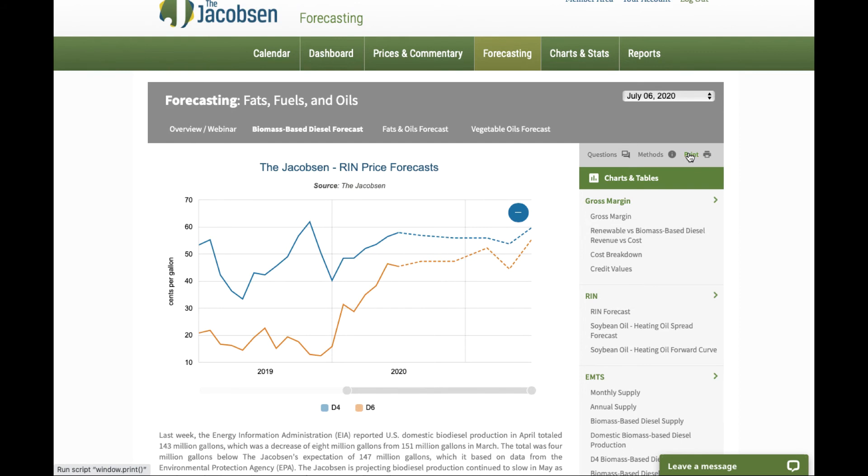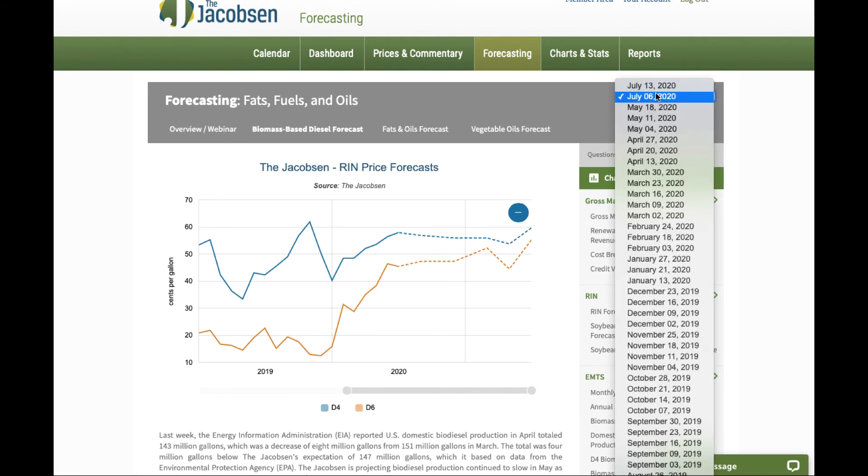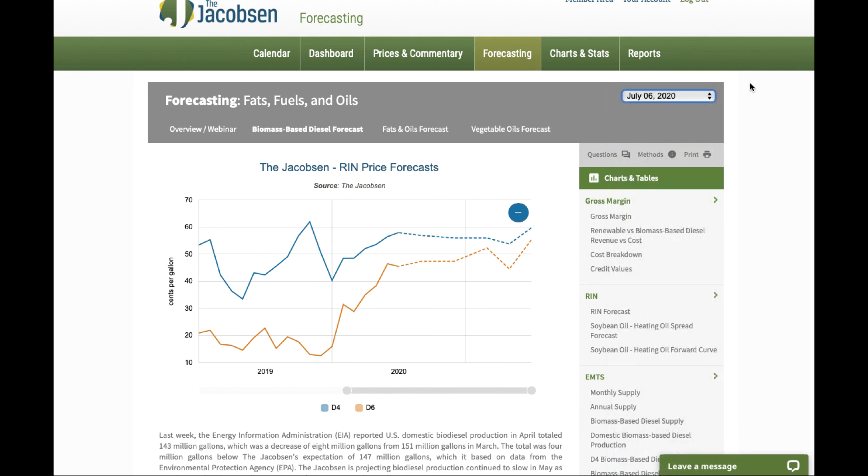And lastly, if you need to print anything, you can click it right here. If you ever want to go back to look at past commentary, you can select from a long menu of information to find past commentary within our forecasting.